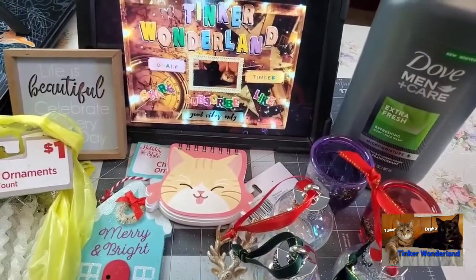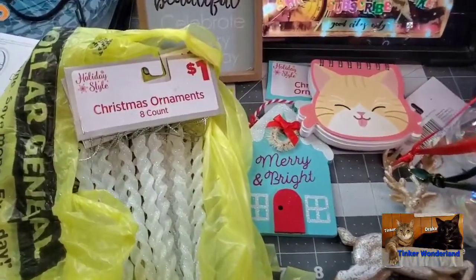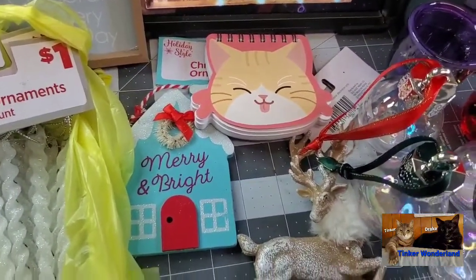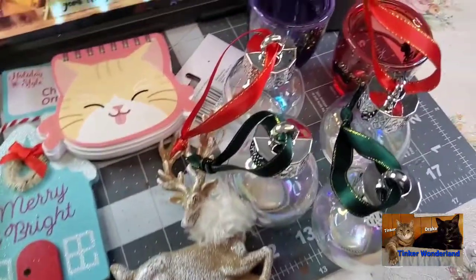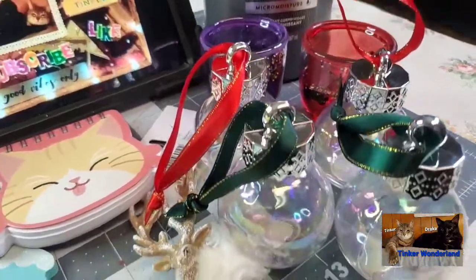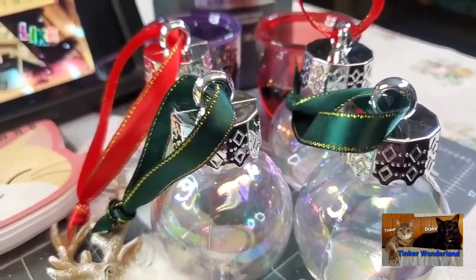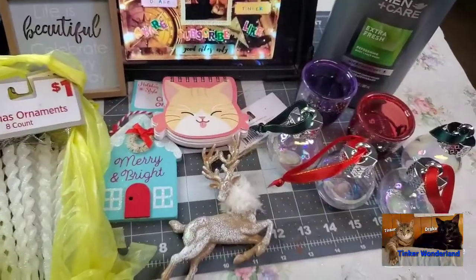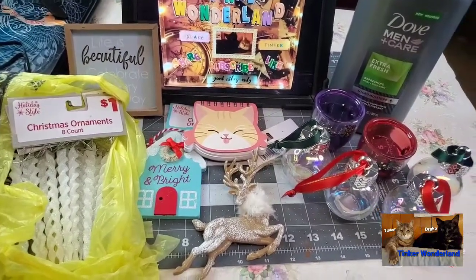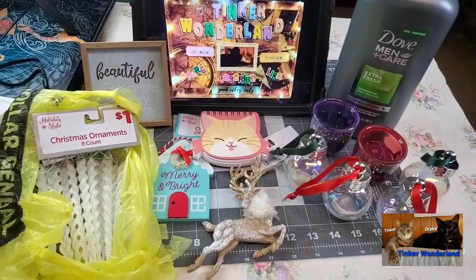So there you go, guys — that is my small haul for today from Dollar General and Walmart. I hope you enjoyed watching this video. If you liked it, give me a thumbs up. If you're new to this channel, I would love to have you as part of our YouTube family. Please consider clicking the subscribe button and don't forget to click the bell button so you won't miss any of our videos. Until the next video — thank you all for watching, God bless everyone, bye bye for now!